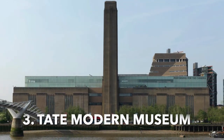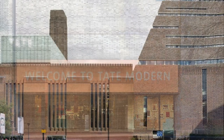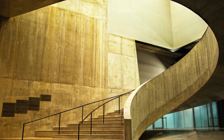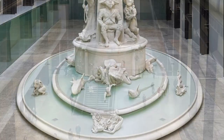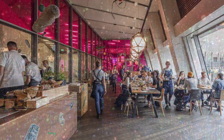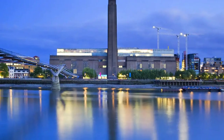Explore the Tate Modern Museum. Located in the heart of London, the Tate Modern Museum is one of the most iconic and prolific art galleries in the world. With eight floors of galleries and stores, the museum houses a variety of collections from the likes of Picasso, Matisse, and Monet. Whether you're an art aficionado or simply looking to explore the capital's cultural side, the Tate Modern Museum is worth a visit. Don't miss out on the incredible Rooftop Cafe and Terrace, boasting stunning views of the River Thames.